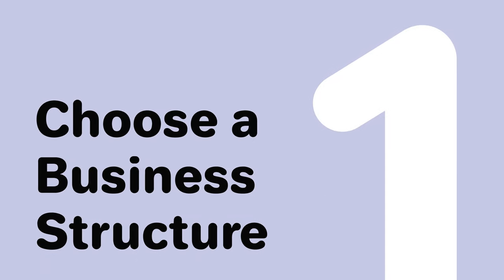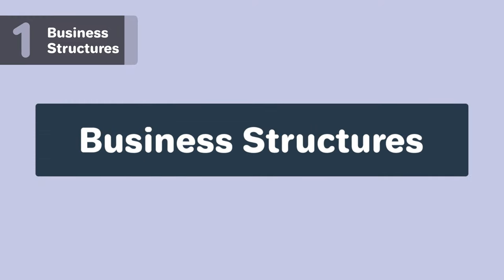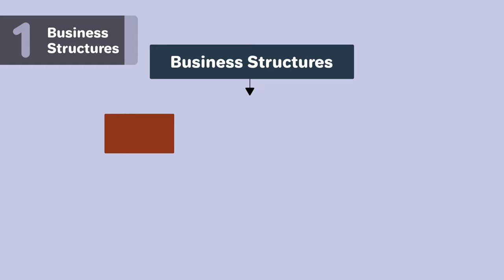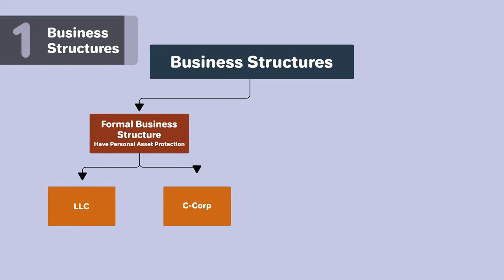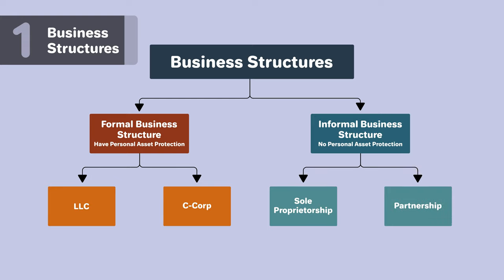One: choose a business structure. You'll need to determine your company's business structure before deciding a name, as different business structures have different naming requirements. There are formal business structures like LLCs and corporations, and informal business structures like sole proprietorships and general partnerships. In this first section, we'll talk about the naming requirements of each.